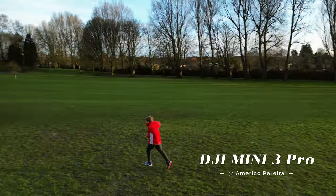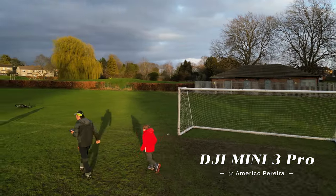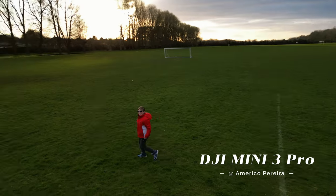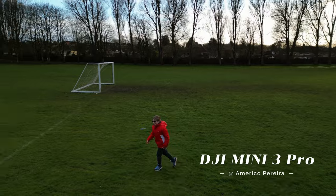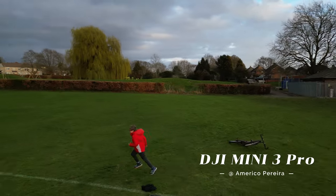When using a drone to follow a kid, it's important to always prioritize safety. Be sure to fly in a safe and open area. Avoid flying too close to people or buildings, and always keep the drone within your line of sight. Additionally, you may want to check local regulations regarding drone use in your area.